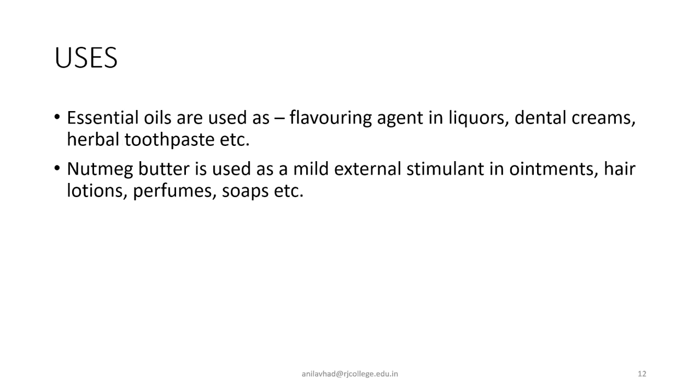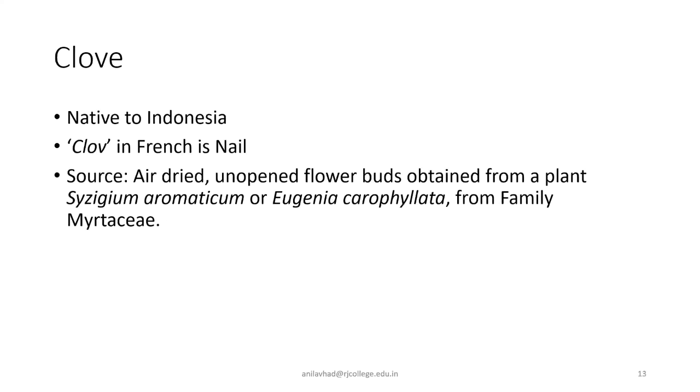The second plant we are going to discuss is clove. In Hindi, clove is called 'long.' Clove is a plant which is native to Indonesia — it is not an Indian plant — and it is used as a spice in cuisines all over the world. When we are making spices, we also add clove to it.